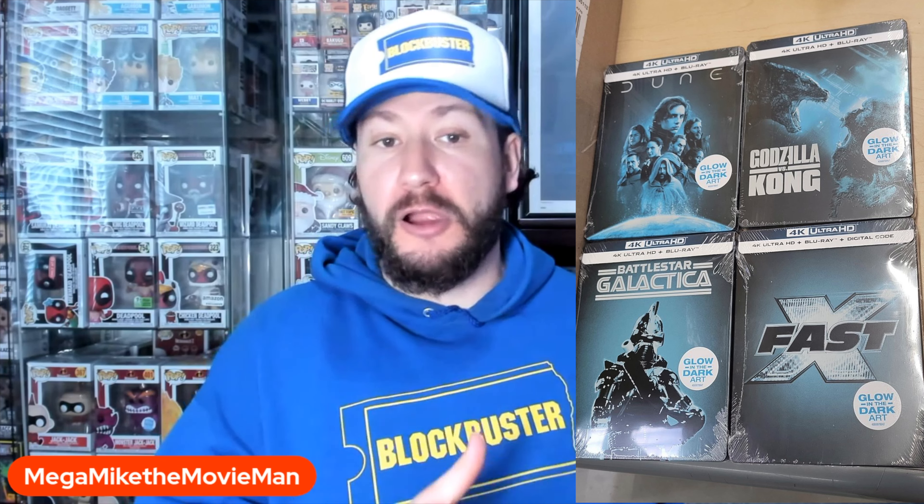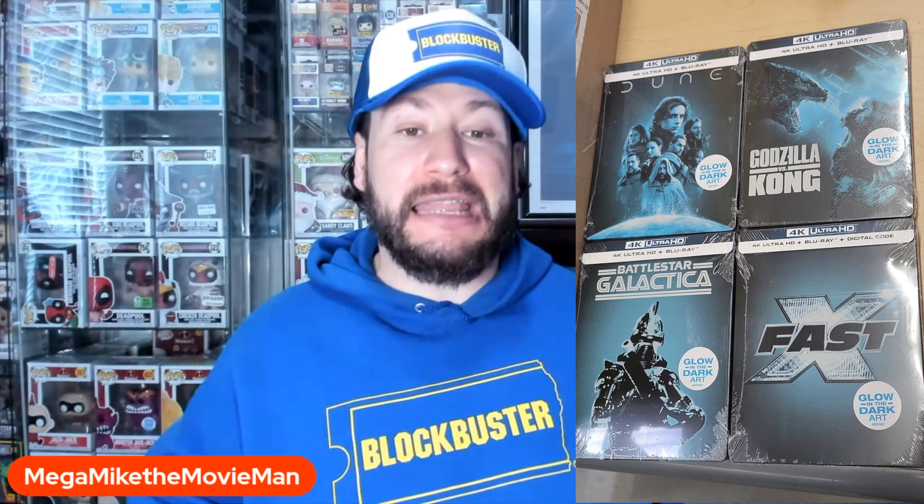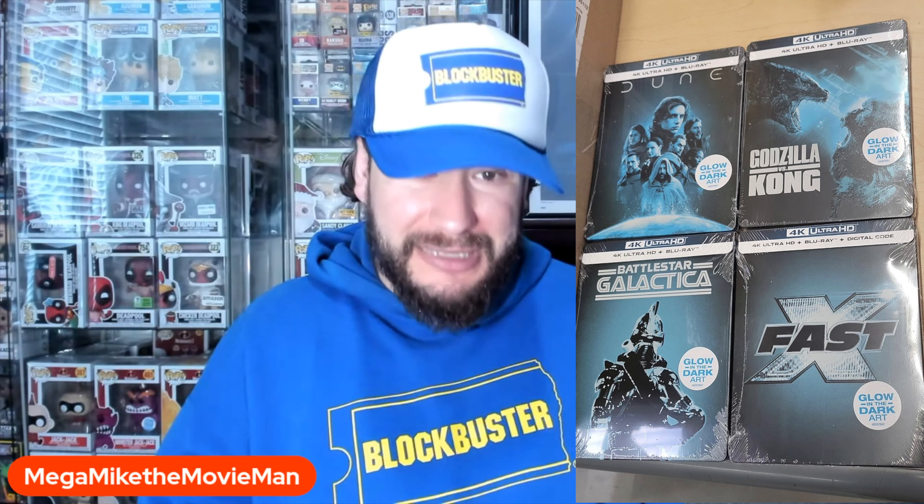I don't know why they chose all these titles specifically. I don't get why Battlestar Galactica is here at all. You do have Dune Part 1 for cross-marketing with Dune Part 2 that just came out, so that makes a little bit more sense. You got Godzilla vs. Kong because there's a new Godzilla and Kong movie on the horizon, and Fast X because it's a popular franchise. Still, a little random mixture of titles.